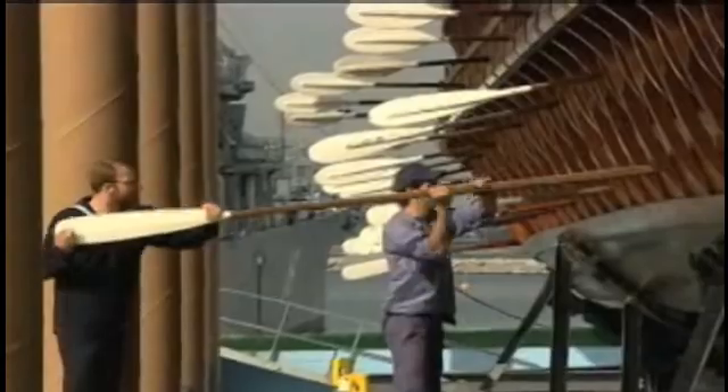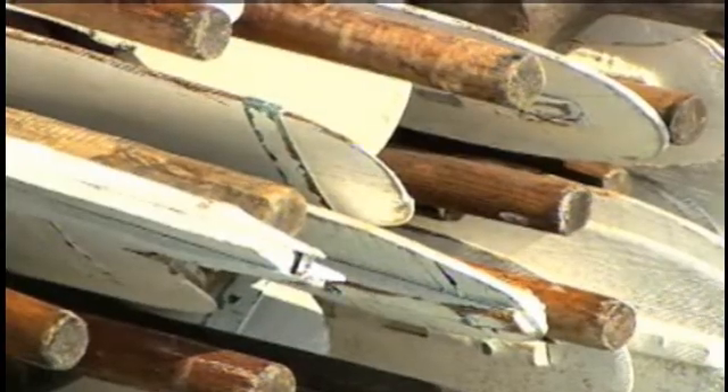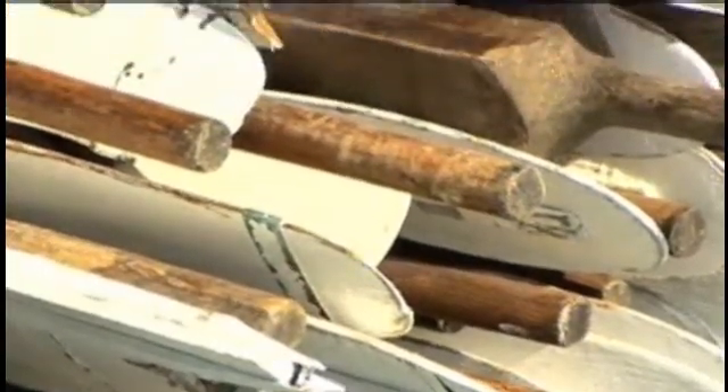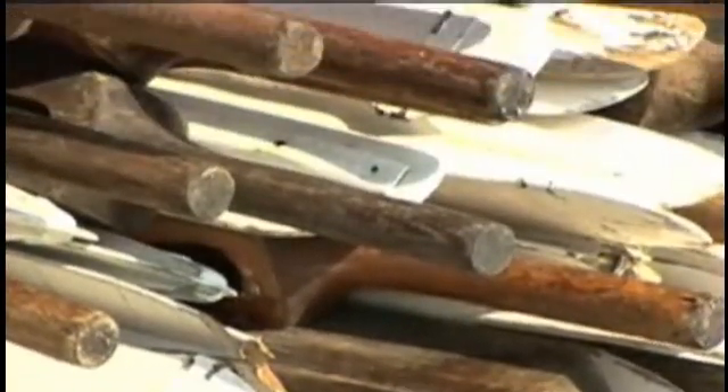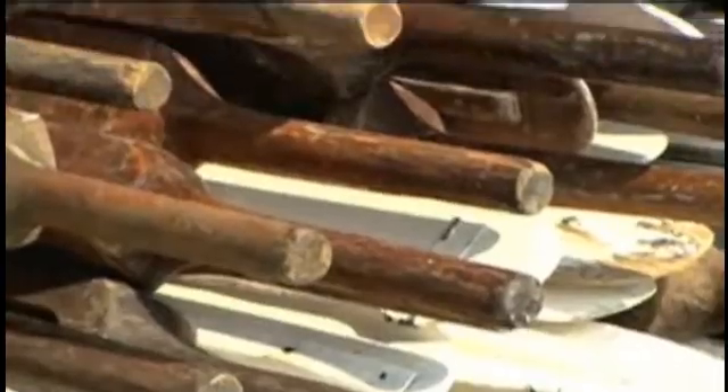Another crucial source to the secret of the trireme was a list of Athenian naval supplies found in the 19th century. It included 170 oars, classified as 62 for the top deck, and 54 each for the middle and lower decks.